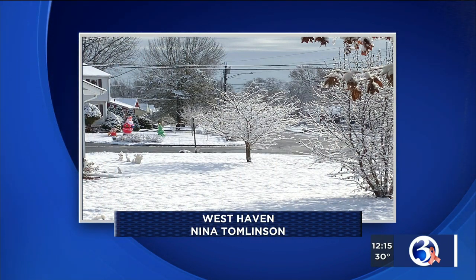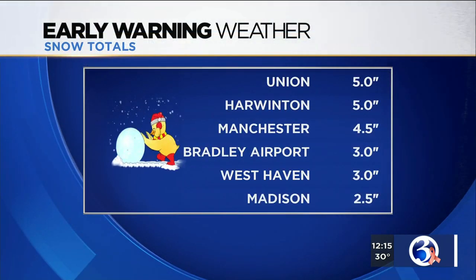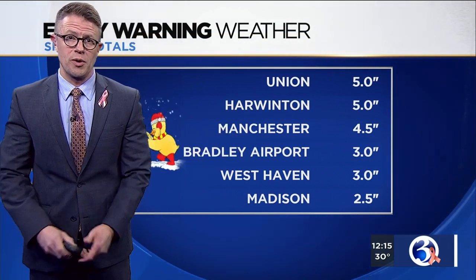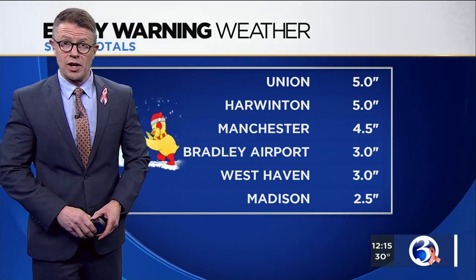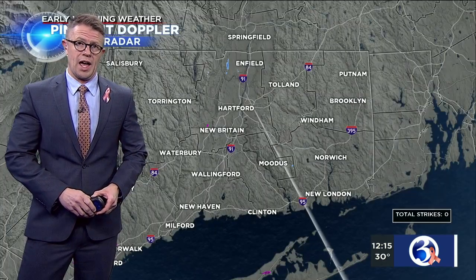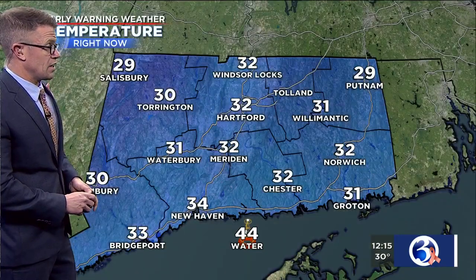The snow is really picturesque, clinging to all the limbs and trees, making for just a beautiful start this morning. Snowfall totals: near five inches from Union and Harwington, five inches also from Manchester, around three inches officially at Bradley International Airport, three inches also from West Haven and Madison, at two and a half inches.